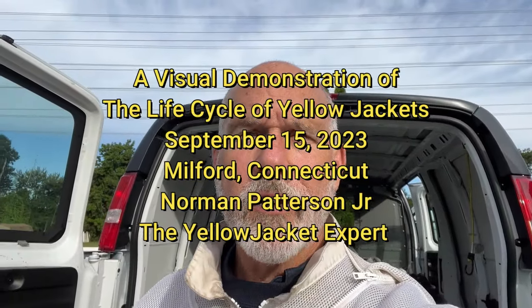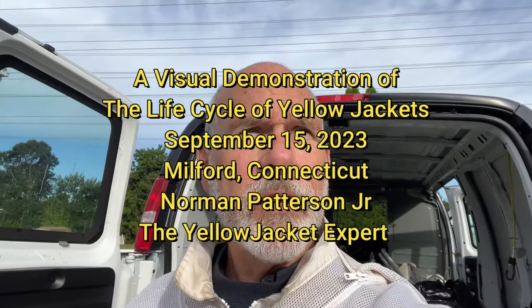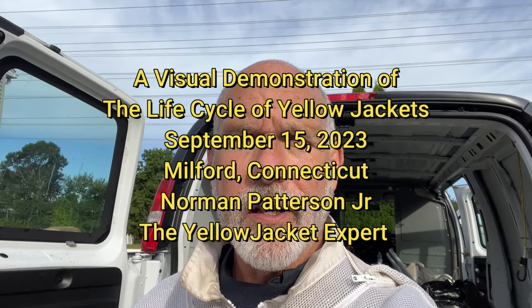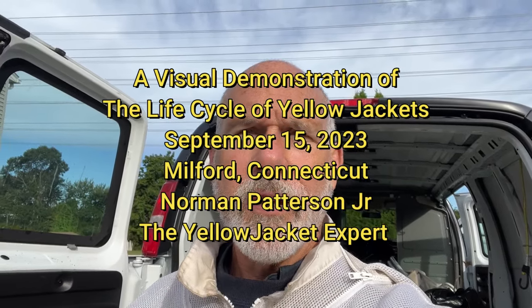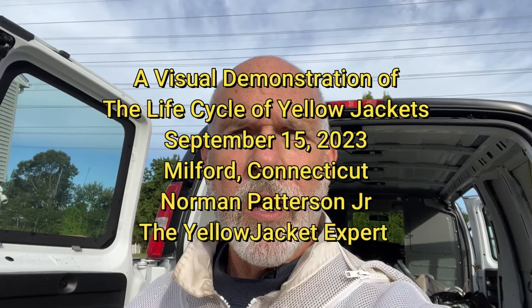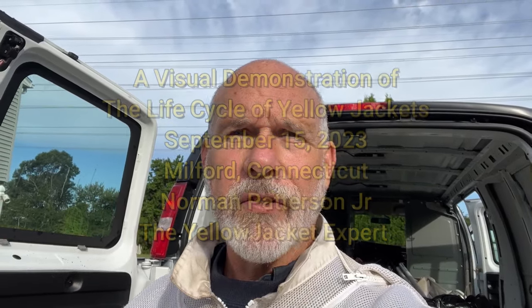Good morning. I'm Norman Patterson, the Yellow Jacket expert. I'm down in Milford, Connecticut. Today is September 15th, 2023. And I want to give a quick demonstration of what's going on with Yellow Jacket nests.